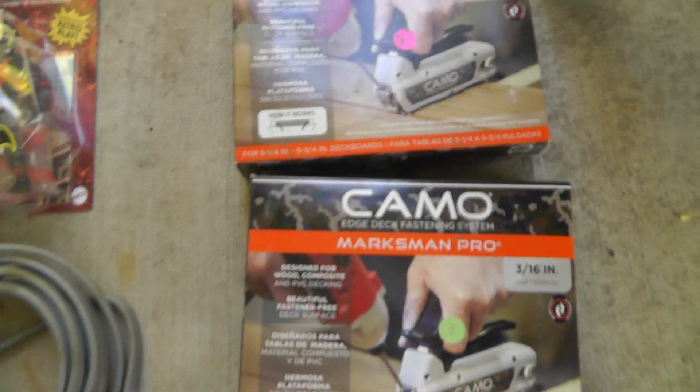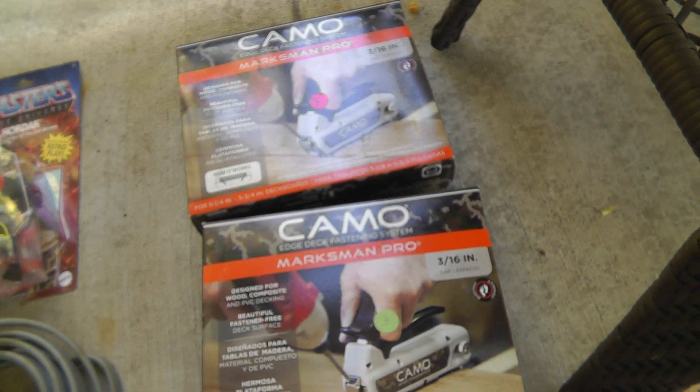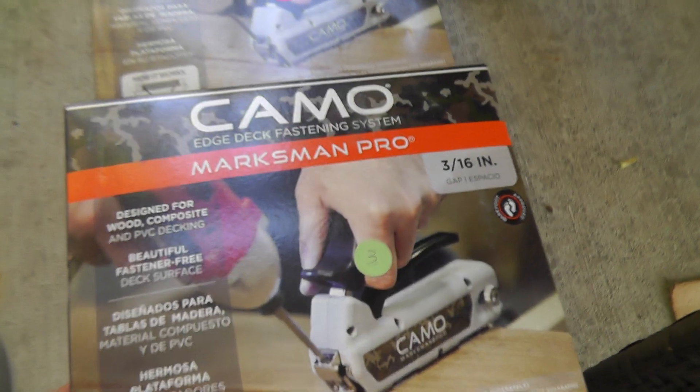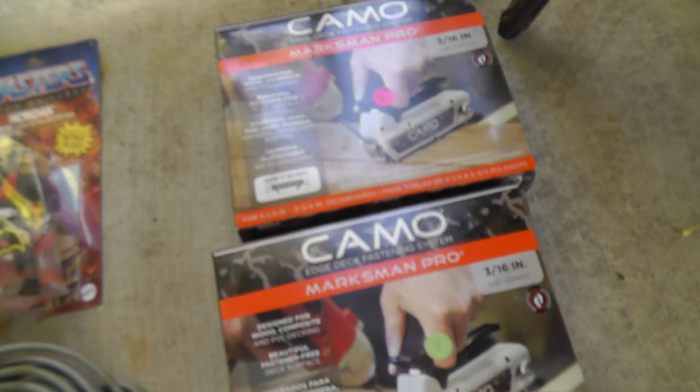Marksman Pro — this is for putting fasteners in your deck where you can't see them. They had $3 a piece on them, I got them both for $5. They go for around $30 a piece.